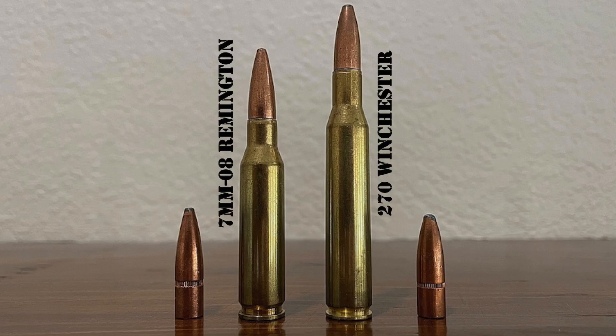The 270 Winchester Short Mag, 270 Weatherby, 6.8 Remington SPC, 277 Nosler, and 6.8 Western are the only other mass-produced cartridges utilizing .277-caliber bullets. Even so, the 270 remains an incredibly popular and effective big game hunting cartridge all over the world, but especially in North America.